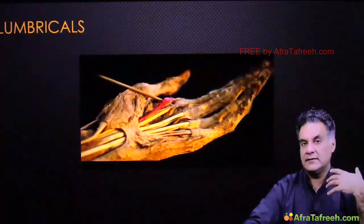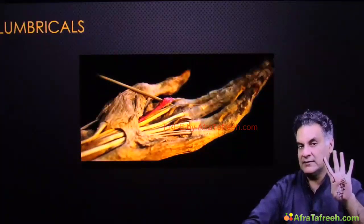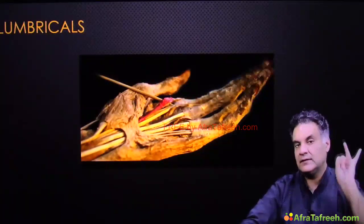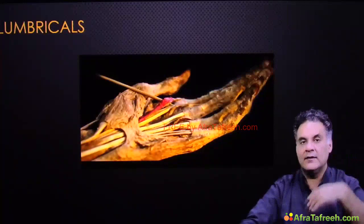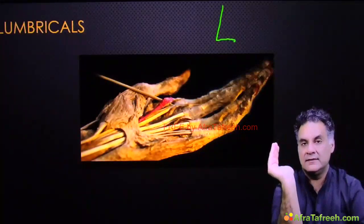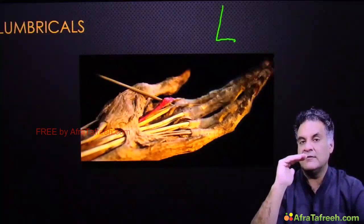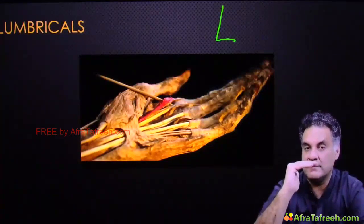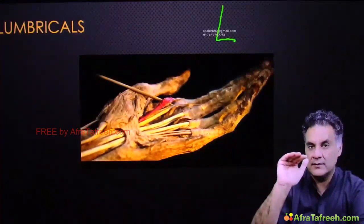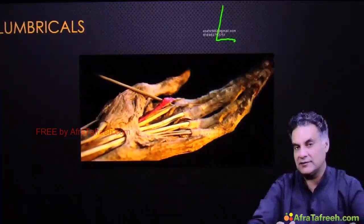When looking at the lumbricals — a muscle examiners love — we have four lumbricals in each hand. The lateral two are supplied by the median nerve; the medial two are supplied by the ulnar nerve. Lumbricals make an L shape in your hand. Their action is flexion of the MCP joint and extension of the interphalangeal joint. This is also called the intrinsic plus position. This action — which a famous comedian made famous — is the action of lumbricals, and every doctor forgets it.